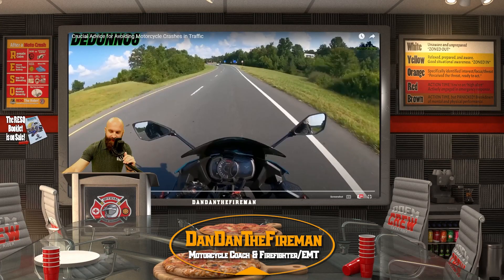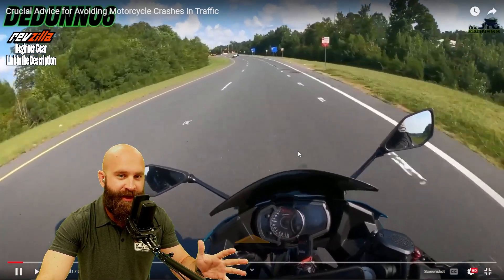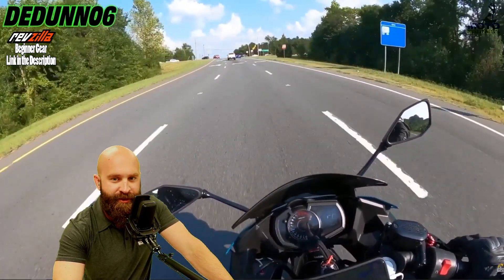What is up everybody, Dan Dan the Fireman here. Today we're going to be going over a Motostars video and just check it out — some crucial advice for avoiding motorcycle crashes in traffic.